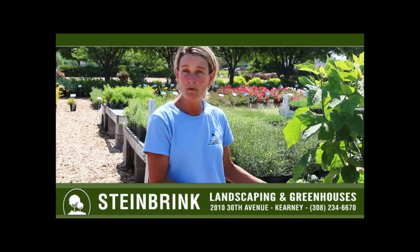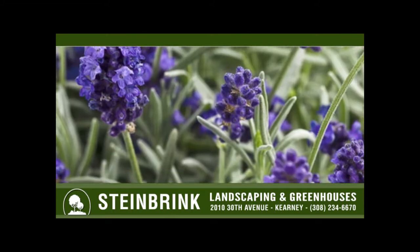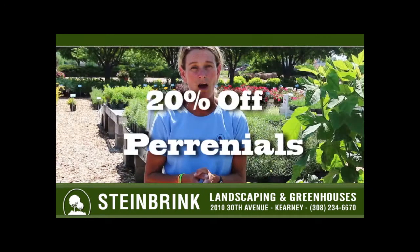All of these perennials you see here — the Proven Winter Varieties and hundreds of others — we grow here at Steinbrinks right on site, and we're offering them on sale this week and next week through June 15, 20% off.